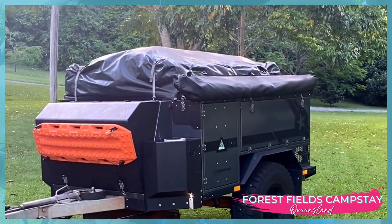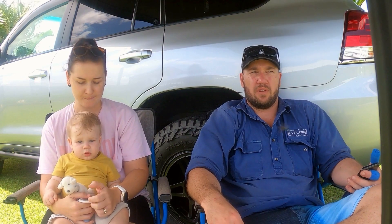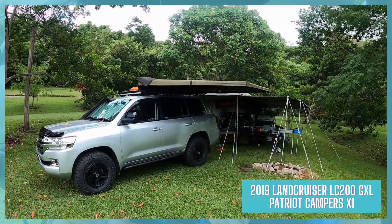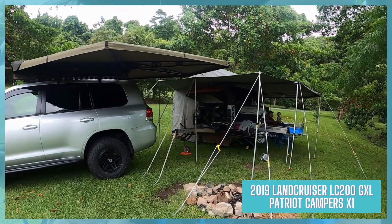Great place, we'll definitely be back for sure. Currently we have a 2019 Patriot Campers X1 camp trailer, and that thing literally will go anywhere, which we proved this year taking it up the Old Telegraph Track in Cape York. We were able to get up and down and do all the hard tracks and just drag it through.